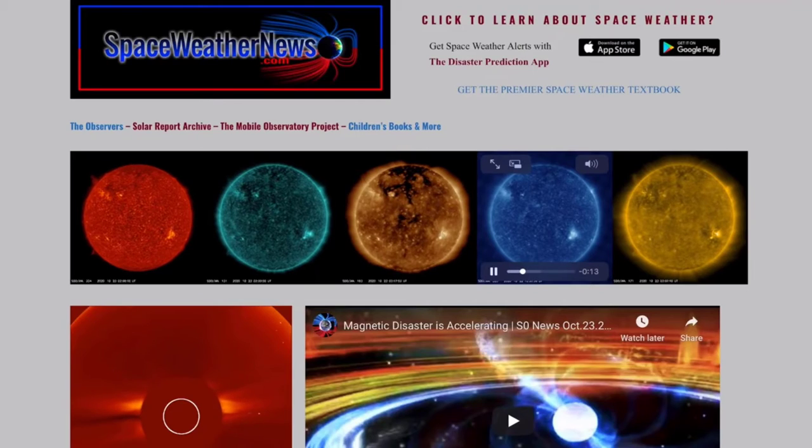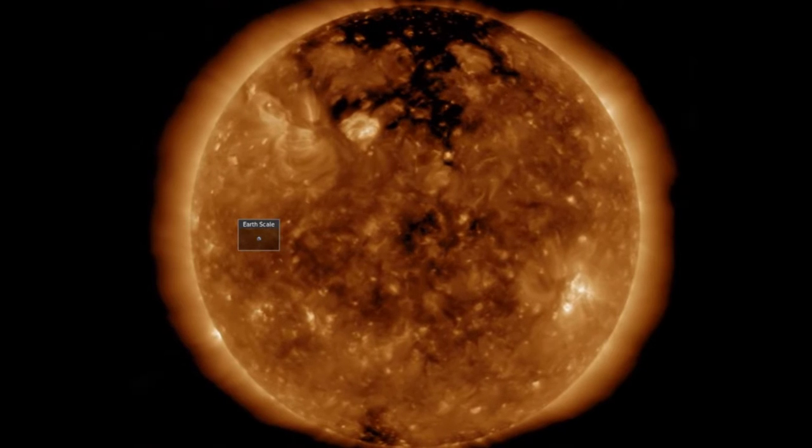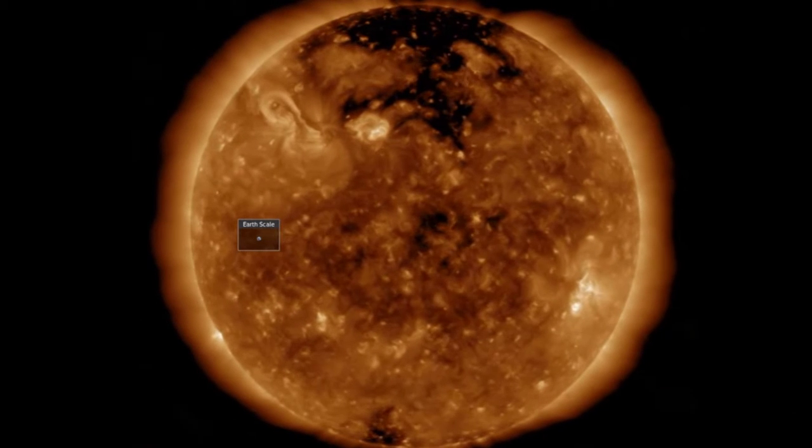Starting with our star at spaceweathernews.com, we find the last day brought not only the filament eruptions top left, but increasing activity in general across the sun.